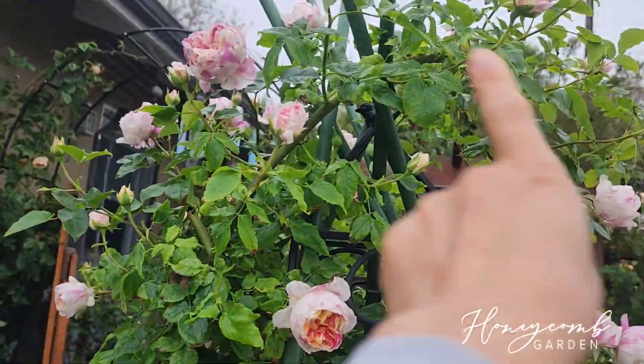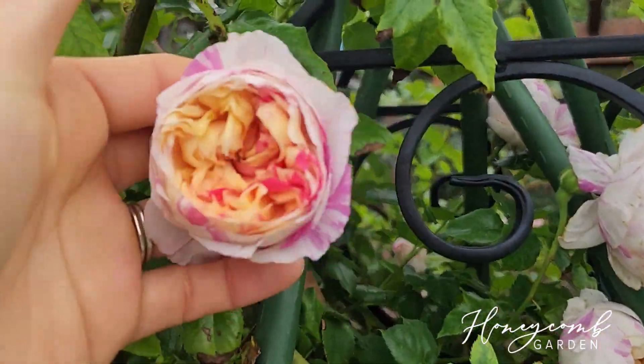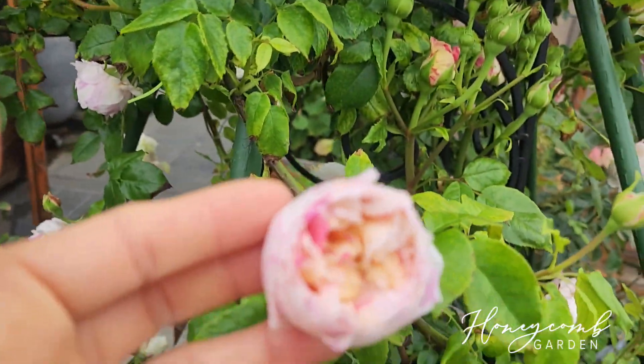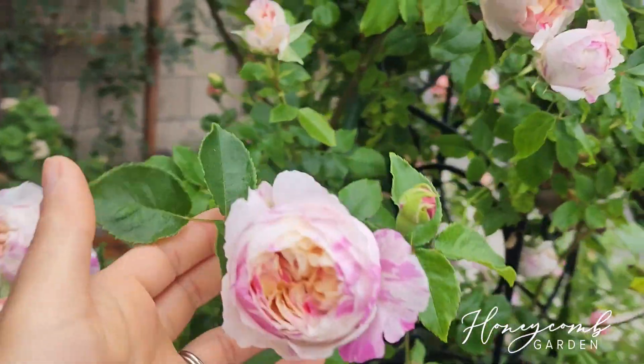I have this one just bent over right here — some of them have an even lighter yellow color in the center. It's so pretty and she smells so good, I wish you guys could smell her.